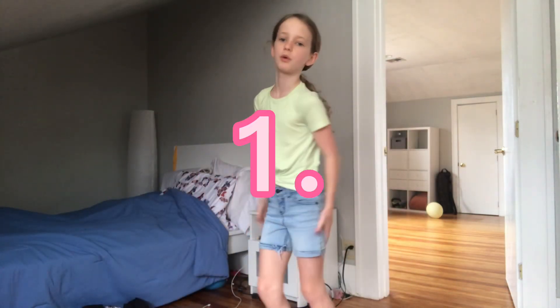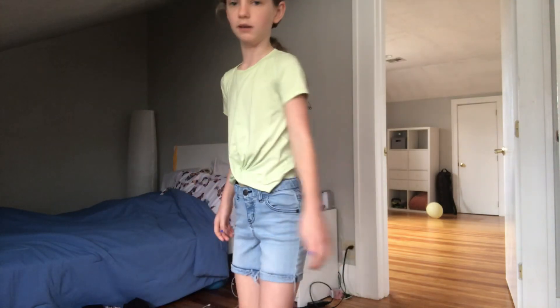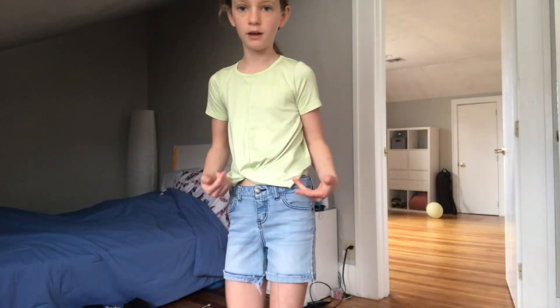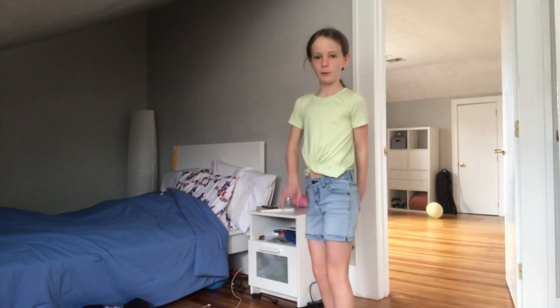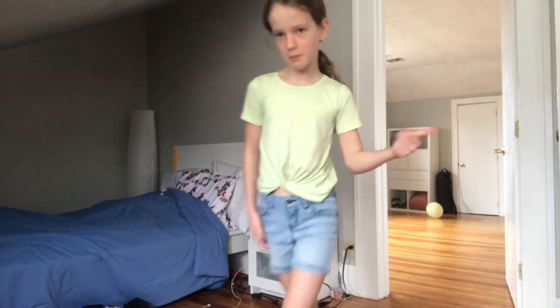Next are these shorts. They're really cute but I don't know if I'm going to wear them that often. They used to be my sister's and I just don't really like how they look on me personally. Also I feel like I look so tall. Quick little 360 — they're pretty cute though, I'm just not going to wear them.